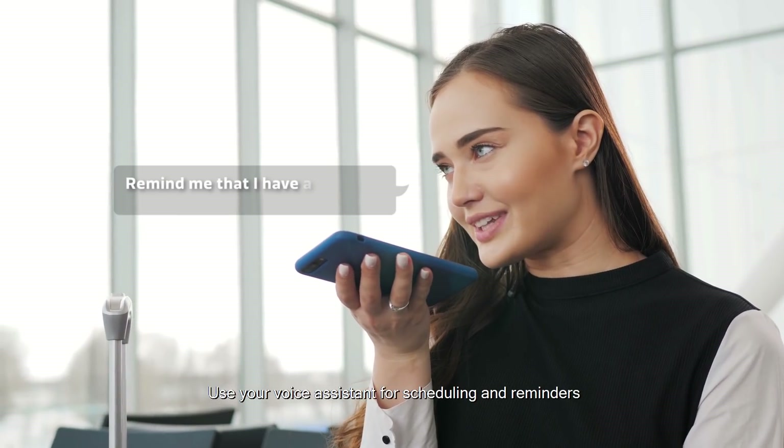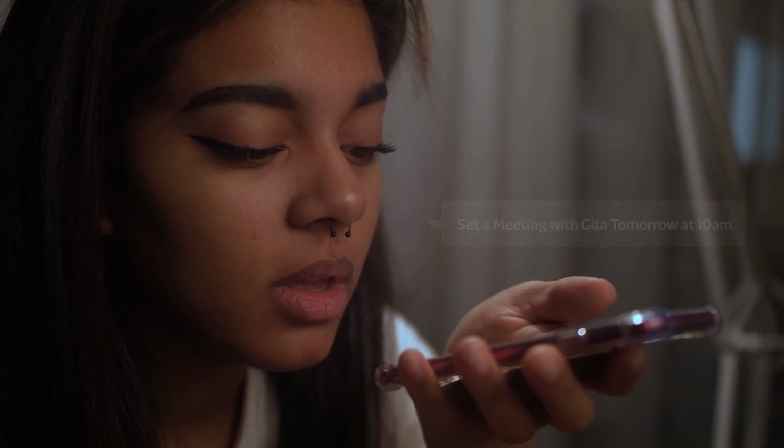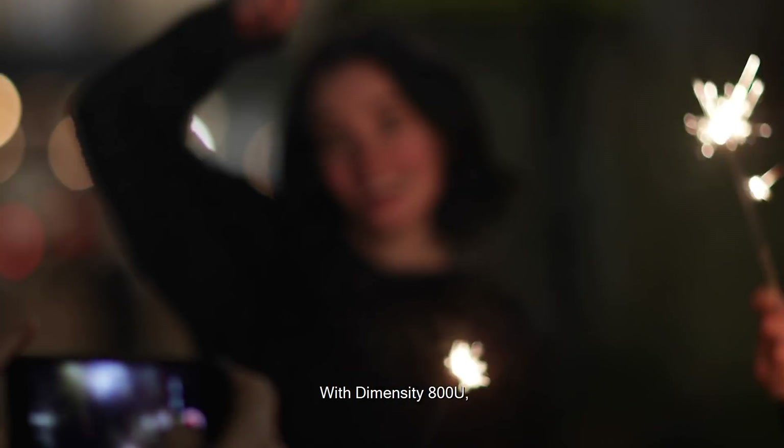Use your voice assistant for scheduling and reminders in the language you prefer. With Dimensity 800U,